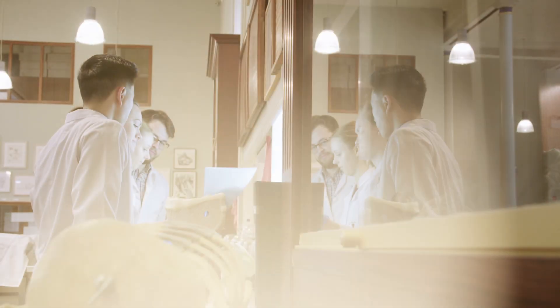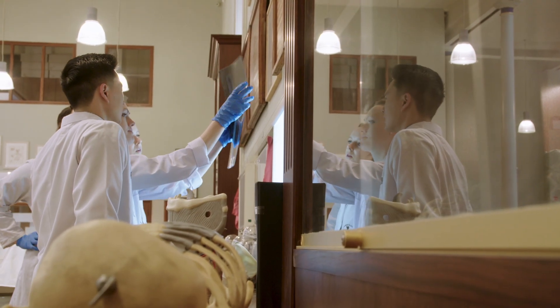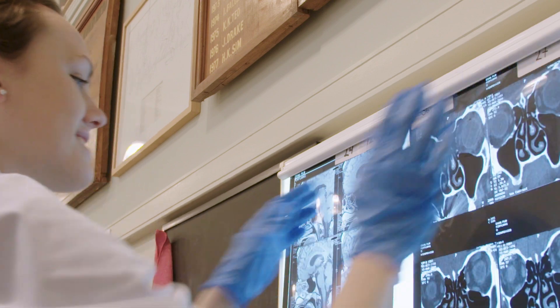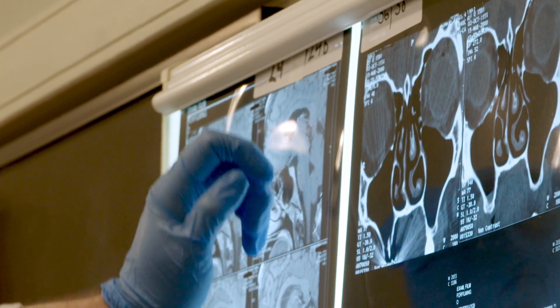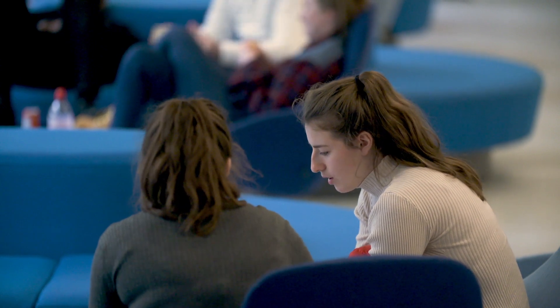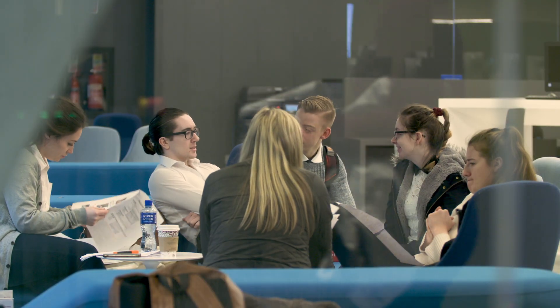Physiotherapy here at RCSI is fairly demanding as a course of study. You start by learning a lot of anatomy, a lot of your basic sciences — you get a really good grounding in the scientific basis for what physio has grown out of, and you also start learning your basic clinical skills in first year physio as well.